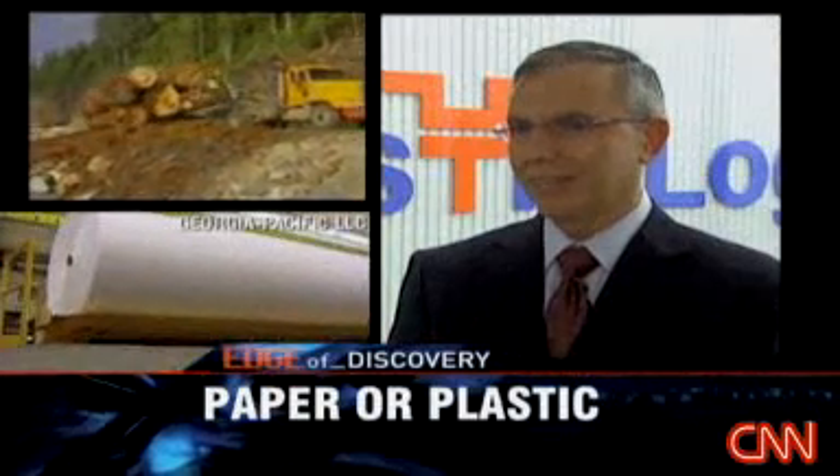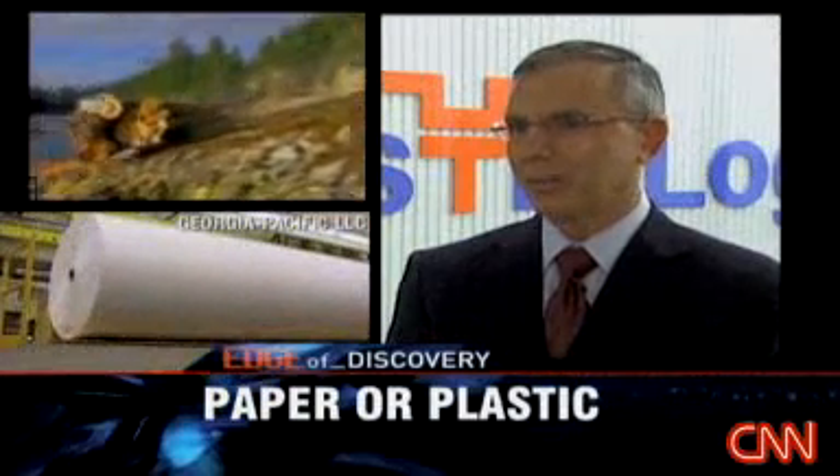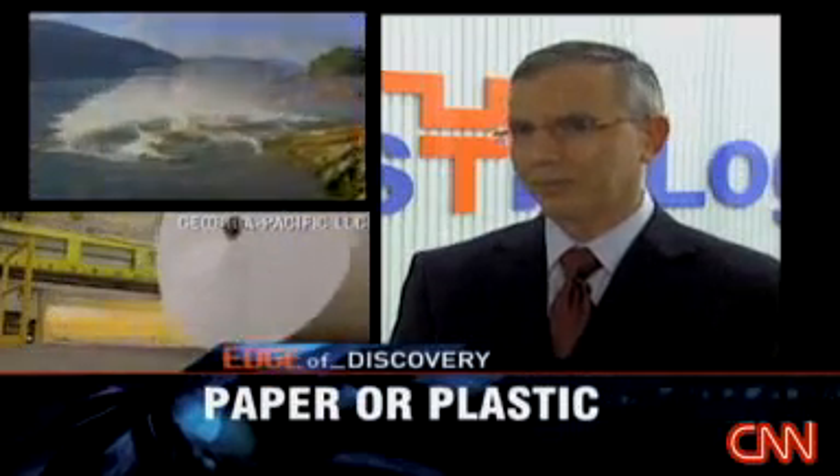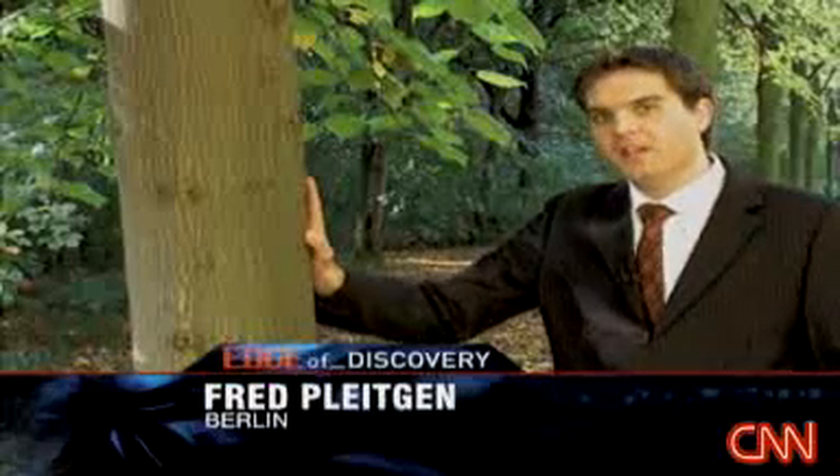No more cutting down trees, mass production of paper, no big printing presses, and of course, no big trucks distributing the paper. An estimated 1.7 billion people read one of these every day. If Plastic Logic has its way, selling a few e-readers might just save a few of these.